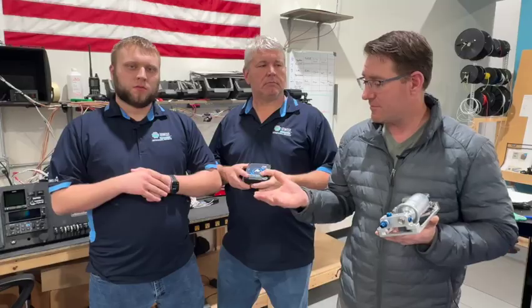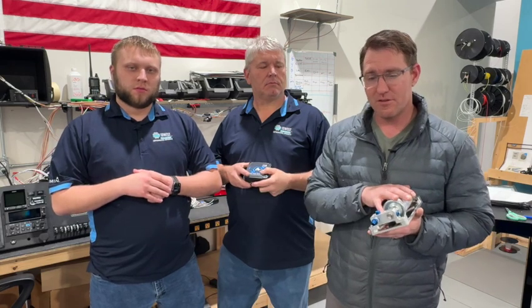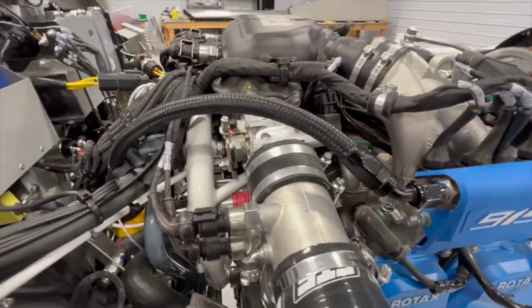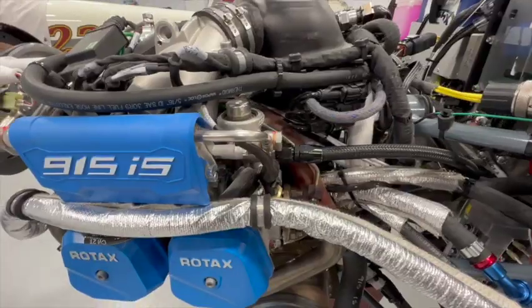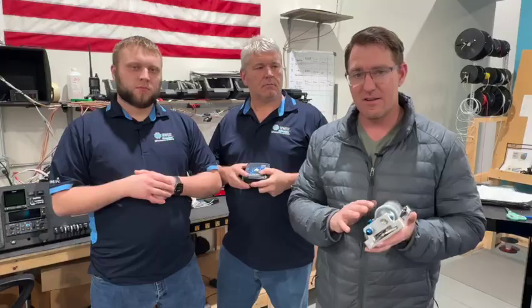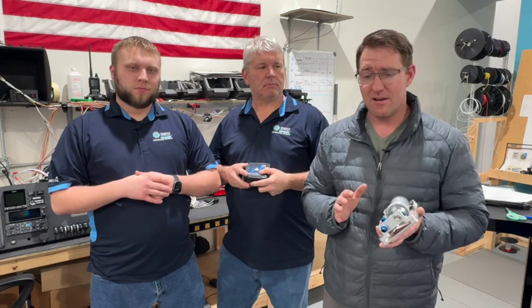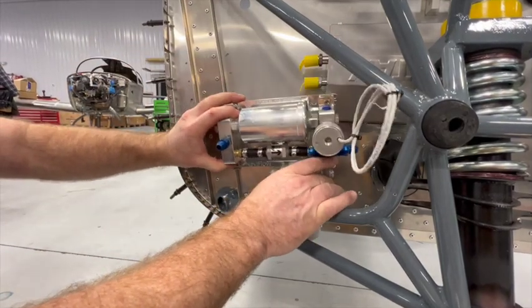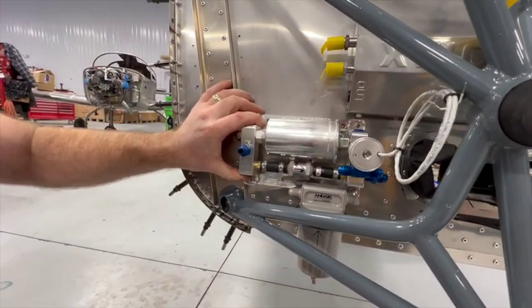Another product we're going to offer with the Naviflo is the upgraded fuel lines. Firewall forward, all the pre-made lines will be an add-on to the Naviflo system. This eliminates all your rubber lines and clamps, and really reduces your fuel line system down to about 7 to 8 feet compared to all the rubber lines you currently have firewall forward. It's a whole complete fuel line system that eliminates your five-year rubber replacement — a really compact solution to everything fuel-related on your TSI or Sling 2.